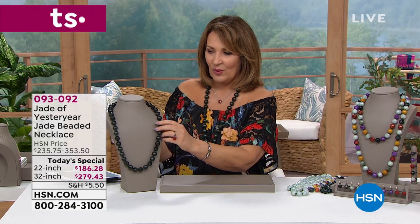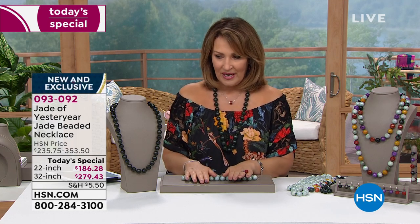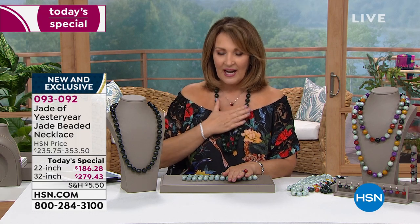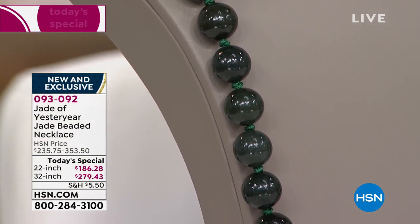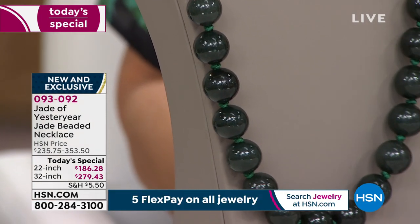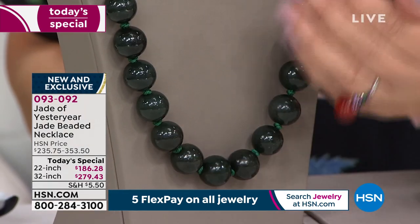We're going to give you another peek at our gorgeous today's special. There are several choices — we'll start with the dark green, then move into the celadon, which is the Burmese. This is the only time ever, as you heard Stella say, the rarest jade we've ever brought you. This is from the most ancient mining area in the entire world — this is where it all started.